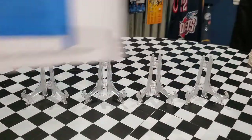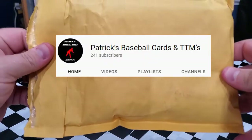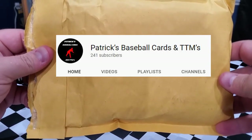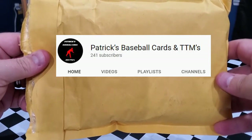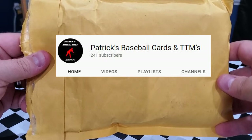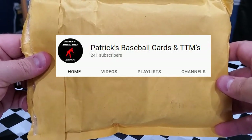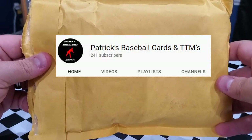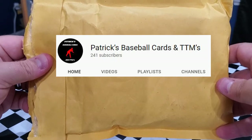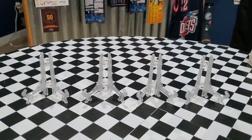First let's go over the friend mail. We got this surprise package from Patrick at Patrick's Cards. I'll put a link to his channel in the description — he does a fantastic job, gets tremendous TTM returns, and also opens product on his channel. Just an all-around great guy. Definitely check out his channel, subscribe, and click the notification bell. I had no idea this package was coming — completely took me by surprise.